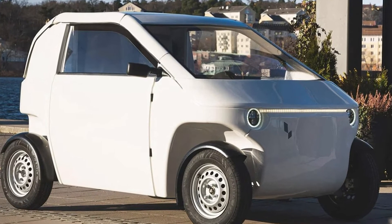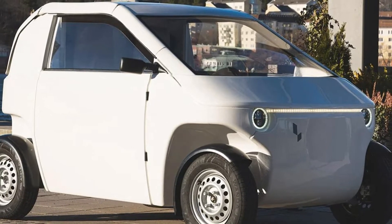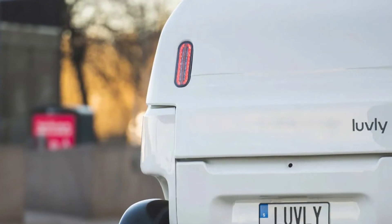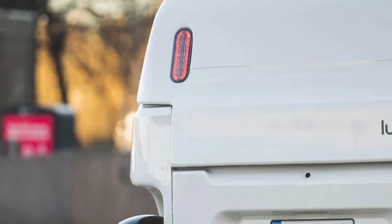Enter the Lovely-O, the compact, flat-pack electric wonder that's here to shake up the urban mobility game. Picture this: you order a car from the other side of the world, and it arrives in a neat little box, just like your favorite Swedish bookshelf. How's that for a delivery surprise?